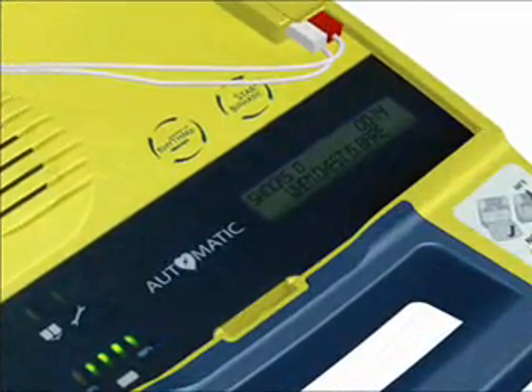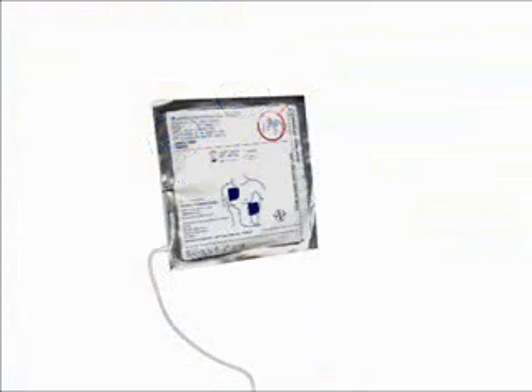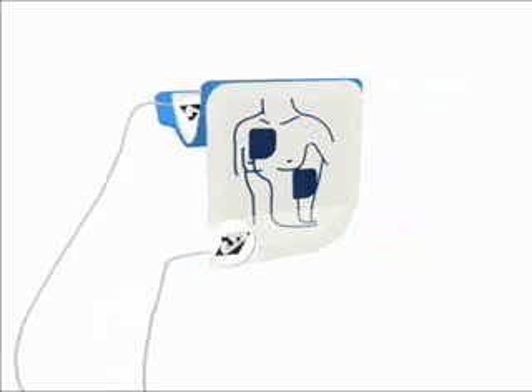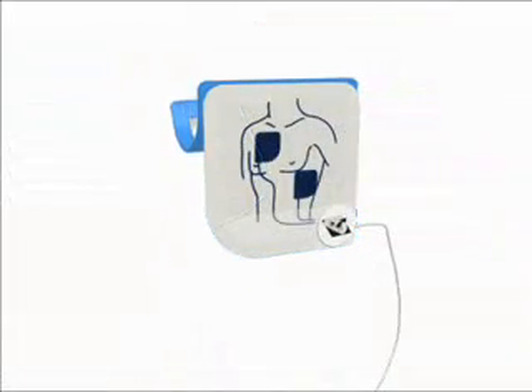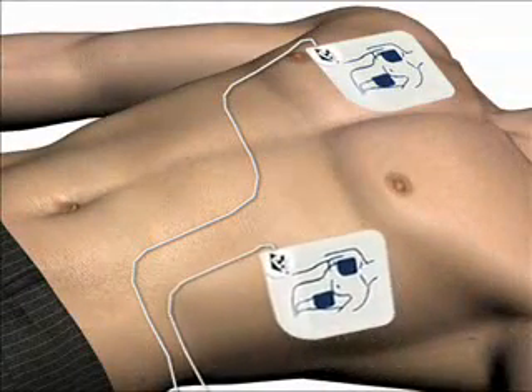When the patient's chest and torso are exposed, remove the square foil package from the lid of the AED. Tear open the foil package across the dotted line and remove the pads. Separate one of the white pads completely from the blue plastic liner, beginning to peel from the tabbed corner. Firmly place the pad without the liner on the patient exactly as illustrated — this pad can be placed on either of the two locations shown. Then peel the blue plastic liner off the second white pad and firmly place it on the opposite location exactly as illustrated.